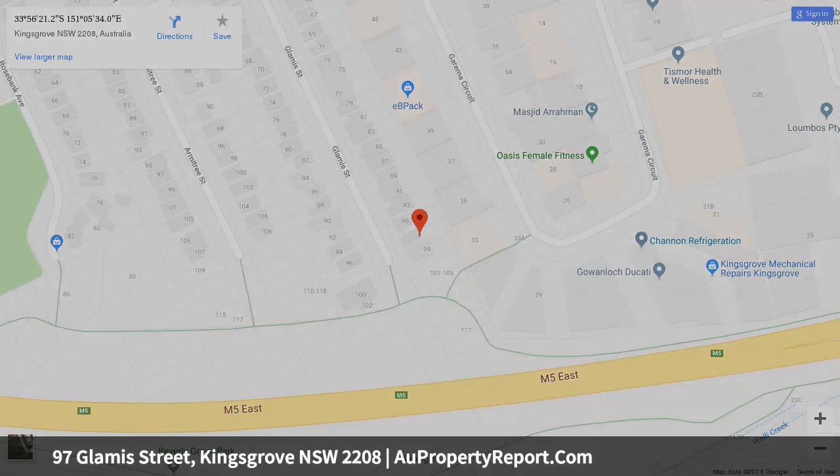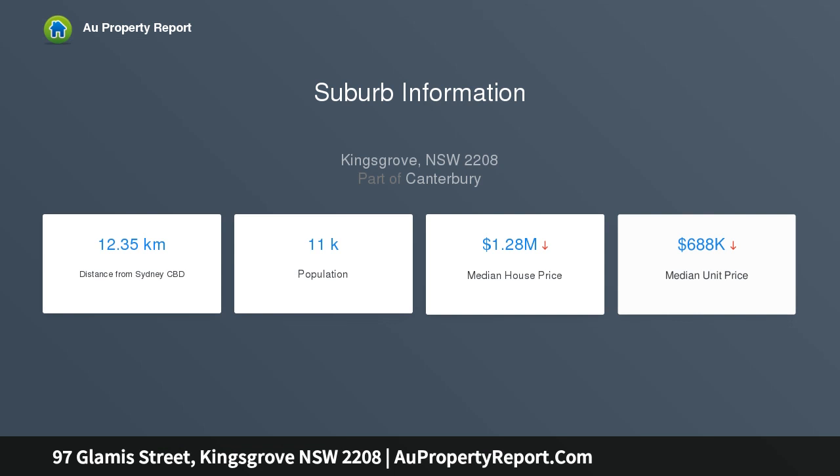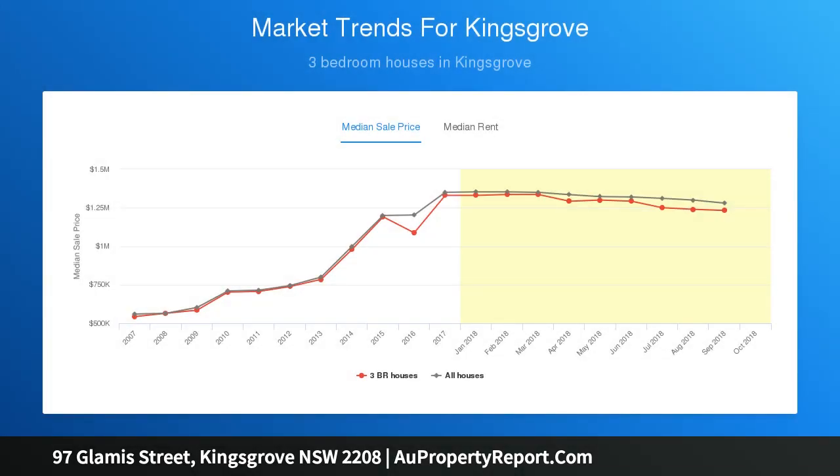The living area is spacious with lovely polished timber floorboards, a feature combustion fireplace, air conditioner, and an attractive feature wall. An opening in the feature wall provides an open-plan feel to the kitchen and dining area.